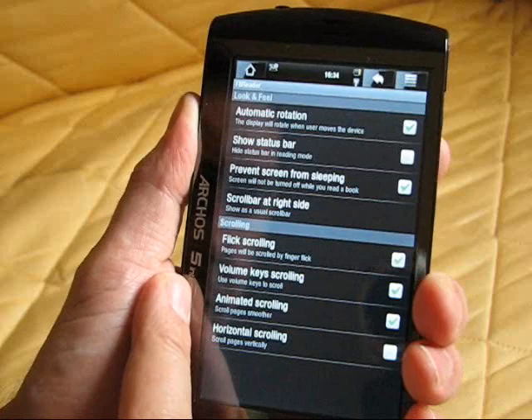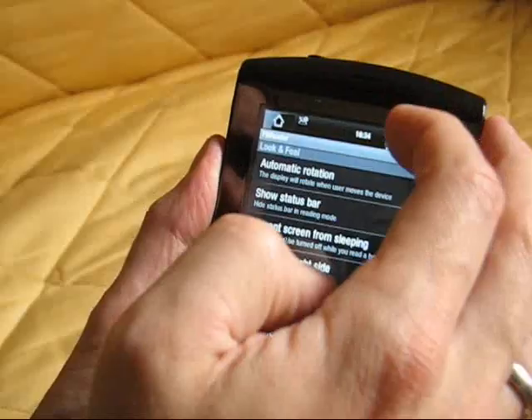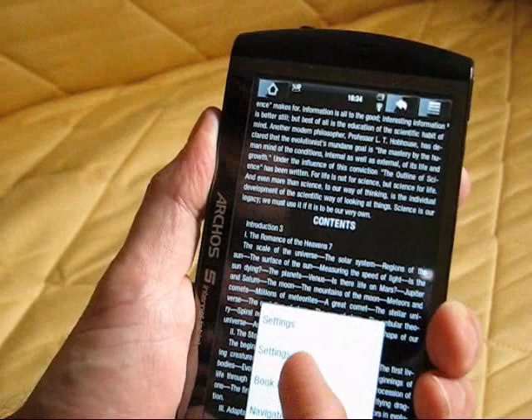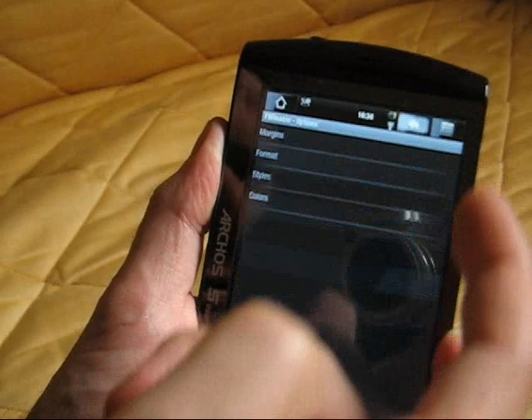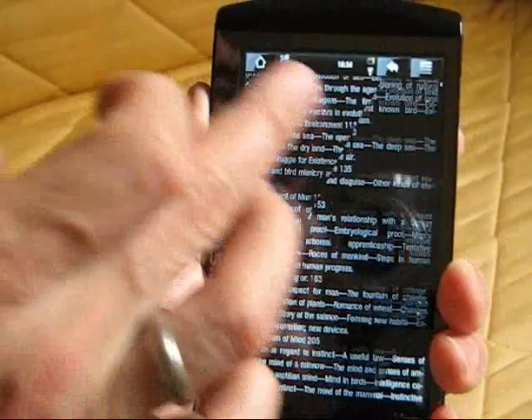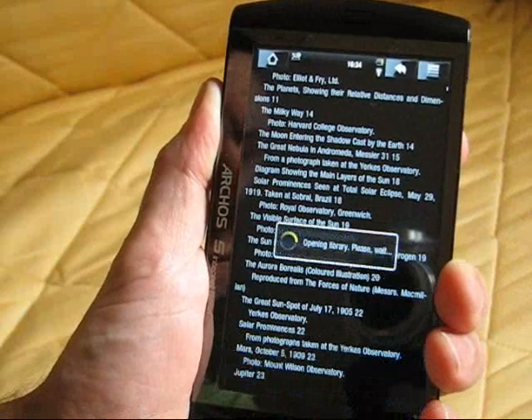As with the other program I showed you, what else have we got — I was looking for font size. Is there a way to increase font size in the application? Having a look... yeah, it looks like you can set the styles. We can boost the font size there to 20-point — yeah, there you go, so there's FBReader.